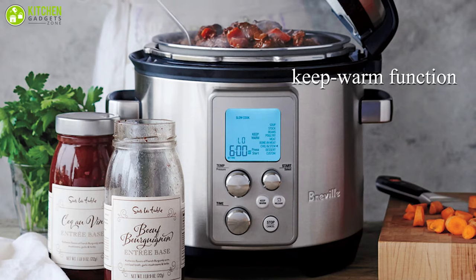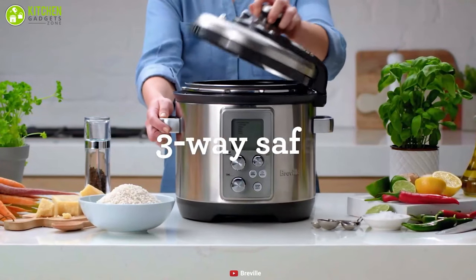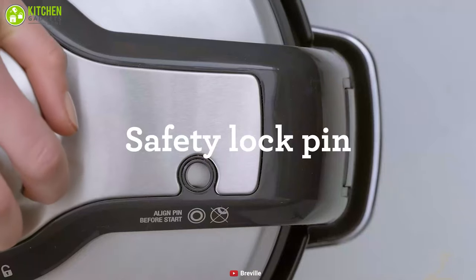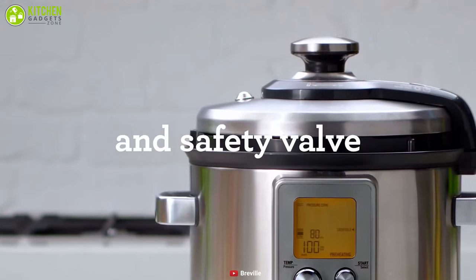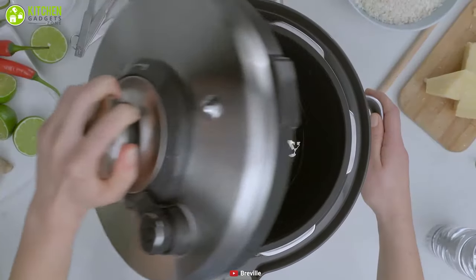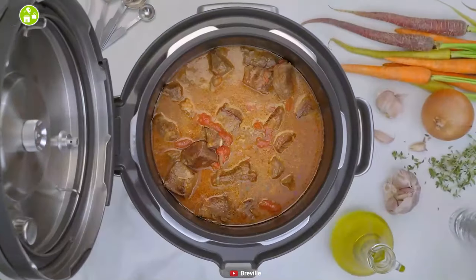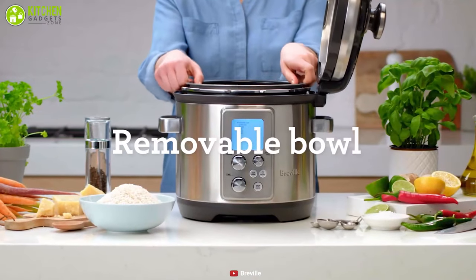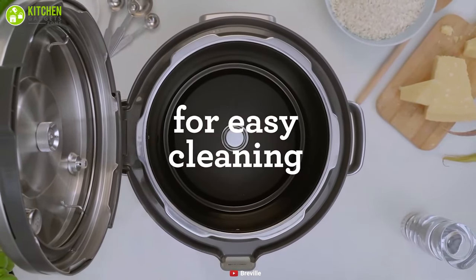It also includes a keep warm function that automatically turns on after cooking. With a three-way safety feature, it includes a safety locking lid, hands-free auto steam release, and a safety valve that ensures your safety. This medium-sized cooker has a capacity of six quarts, and you can easily serve up to eight people at a time. It has a removable inner pot that is dishwasher safe, so cleaning and portioning of the pot is not a problem at all.